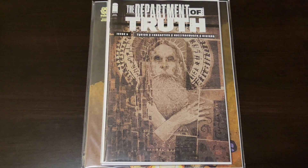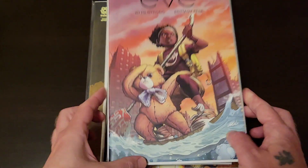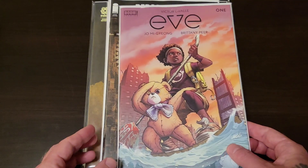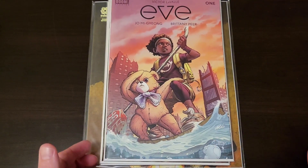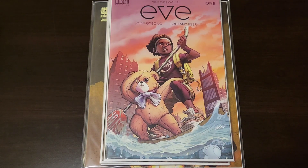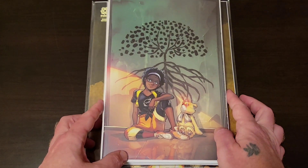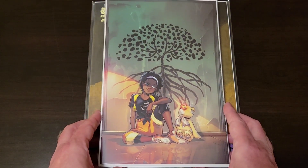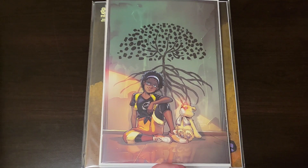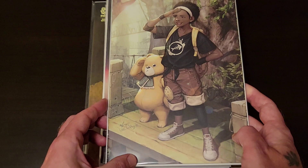Another book I just randomly grabbed because it's from Boom, and I grab almost everything from Boom — things that make you go boom. Eve number one — can't go wrong with a little girl and a teddy bear, so of course I grabbed a couple variants, some sort of ratio, I'm not sure exactly what. And it's a virgin variant.